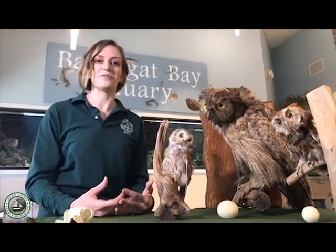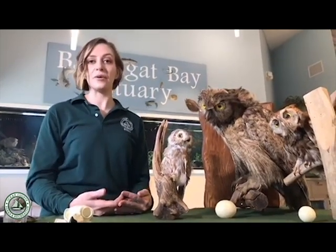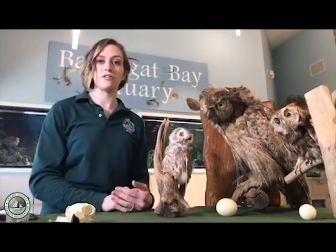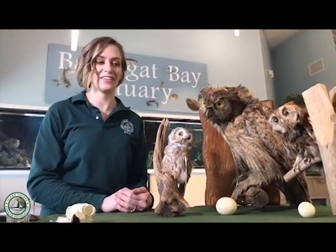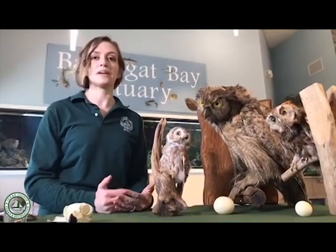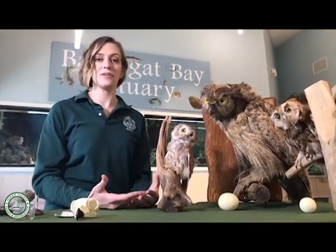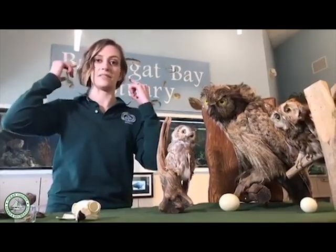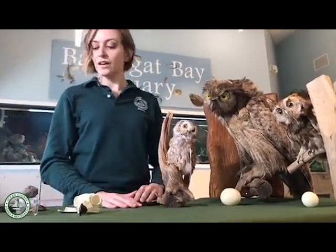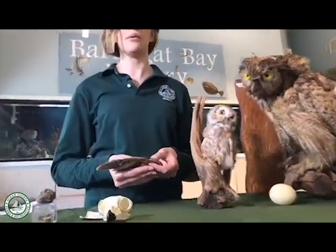That asymmetry allows owls to triangulate and pinpoint the exact location of a sound. Picture yourself at one end of a football field with a foot of snow on the ground — an owl could hear a mouse all the way across that field, under that snow. That's how amazing their hearing is. Even in a room with weird acoustics where I can't tell where a sound is coming from, an owl can pinpoint it because of the lopsidedness of those ears.